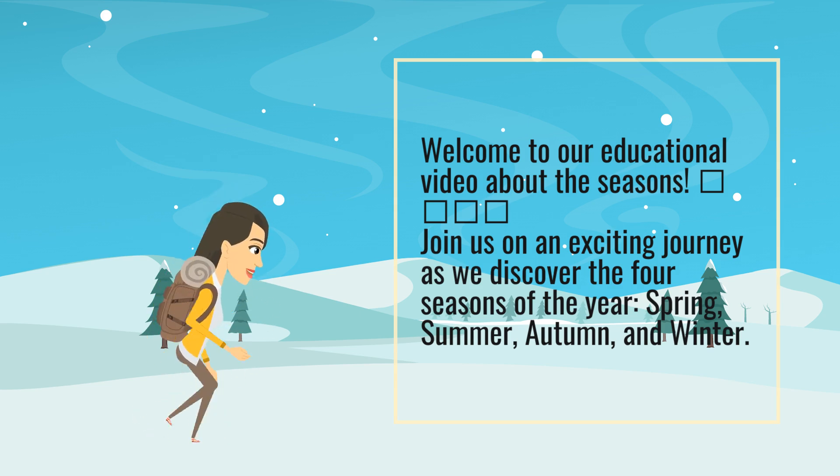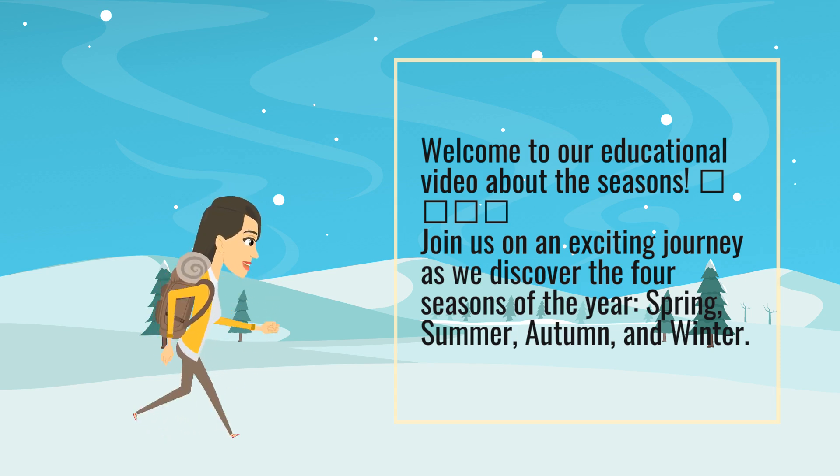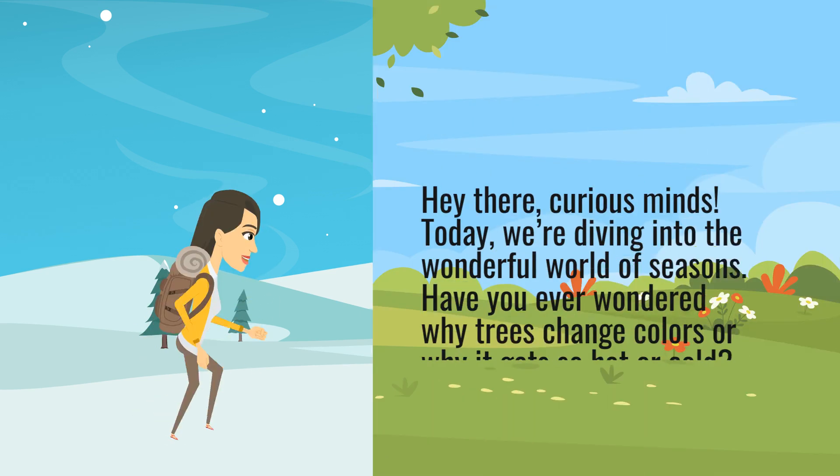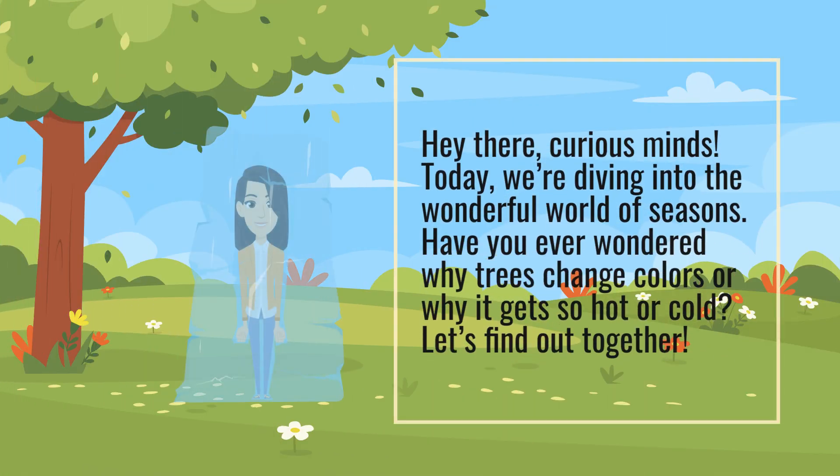Join us on an exciting journey as we discover the four seasons of the year: Spring, Summer, Autumn, and Winter. Hey there, curious minds. Today, we're diving into the wonderful world of seasons. Have you ever wondered why trees change colors or why it gets so hot or cold? Let's find out together.